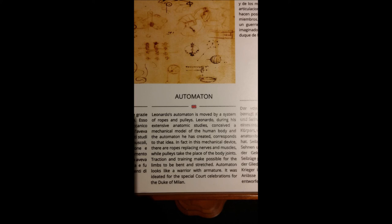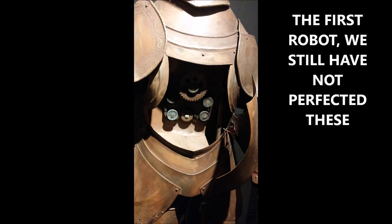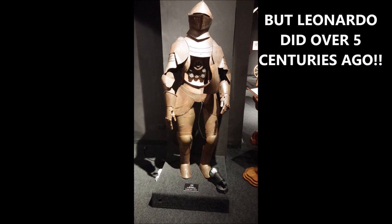He was the first to develop automation. He tried to develop the first robots, which actually looked like humans. They were mechanical and could move and function. Here's one of his first mock-ups of the robot. I noted that we still have not perfected these, but he made the first one and should be given great credit for that. Leonardo made this over five centuries ago. Hard to believe — a first robot. An incredible, totally amazing genius.